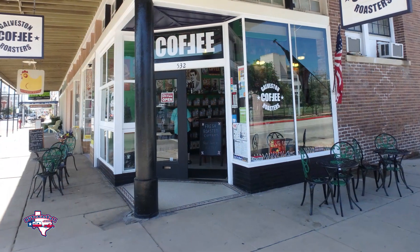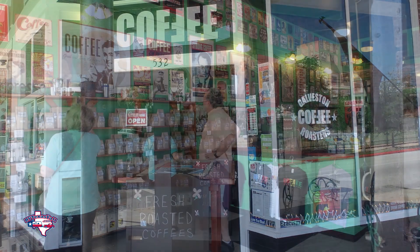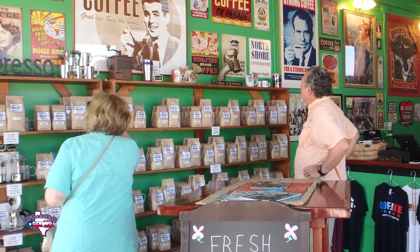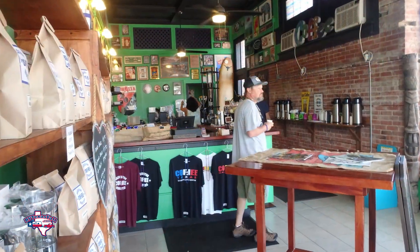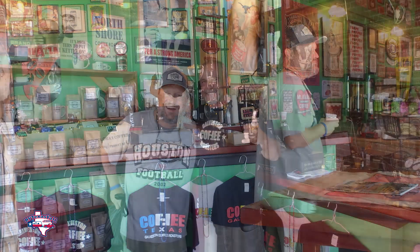You can start your day out in Galveston at Galveston Coffee Roasters. This is a great mom-and-pop coffee roaster. They roast everything locally, they create their own unique blends, and they give away free samples all day. It's great stuff and it's also owned by a buddy of mine, John and his wife Drew.